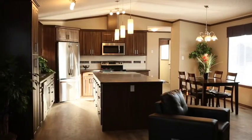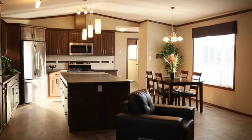Hi, I'm Brent. I'm with Jandell Homes and today we're going to take you on a tour of the Tundra. This is a new plan for 2017 from the best-selling Alaskan series of homes.